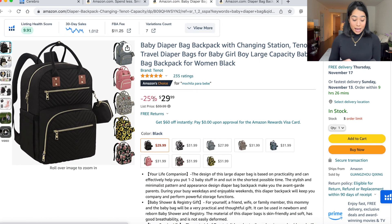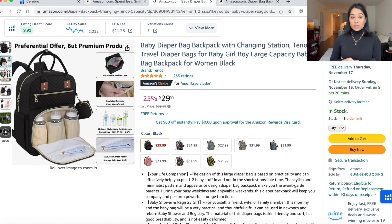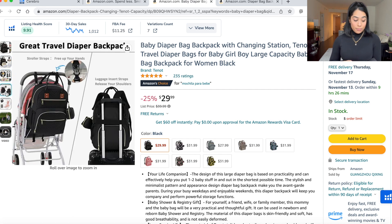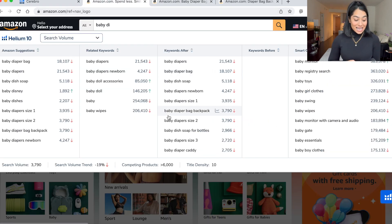They still did a decent job on their second, third, fourth, and fifth pictures, but the first one matters the most. Make sure it's professional, make sure it's eye-catching, make sure people want to click on it, increase that click-through rate, and make sure you crush it.